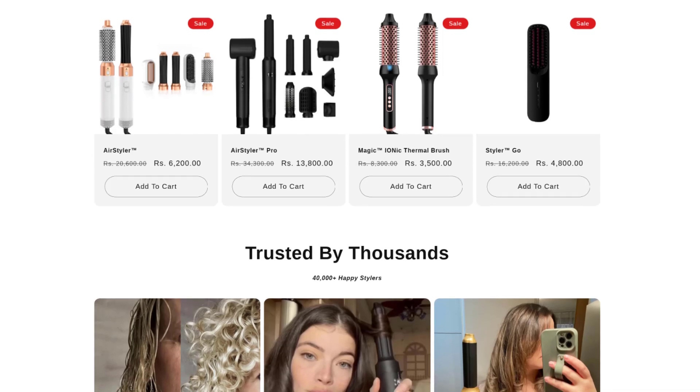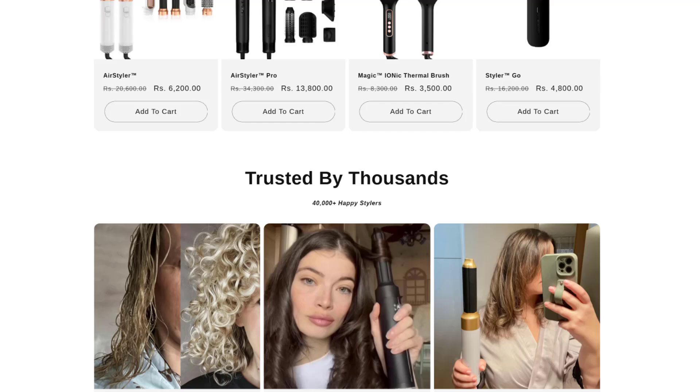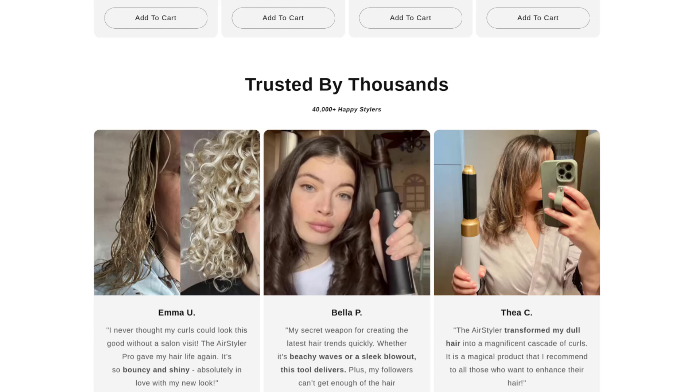Finally, there are concerns about durability. Several users reported that the device stopped working after just a few uses. This raises questions about its longevity and whether it's worth the investment.